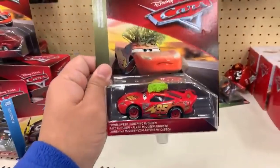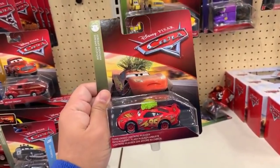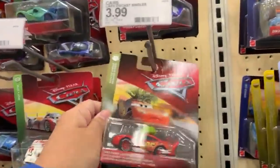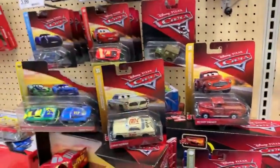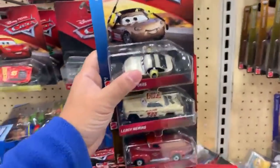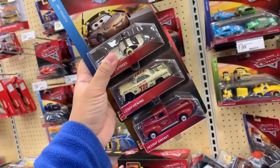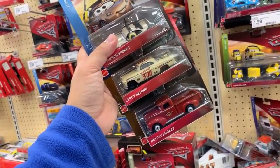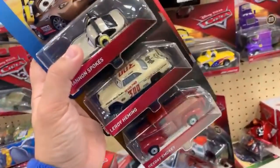Shannon Spokes is ahead so I'll get that one. I actually have this vehicle but not in this box — I'll show you what it looks like and put it back for another lucky person. Thank you for helping me choose! So here we go: Leroy Hemming, Heyday Smoky, and Shannon Spokes. I'll try to do an unboxing.